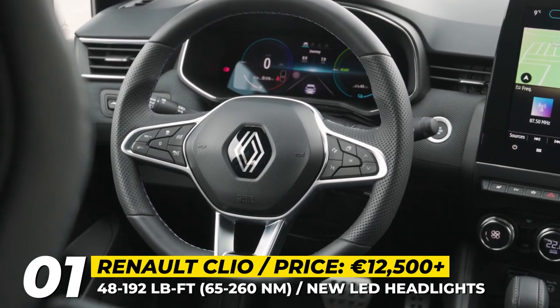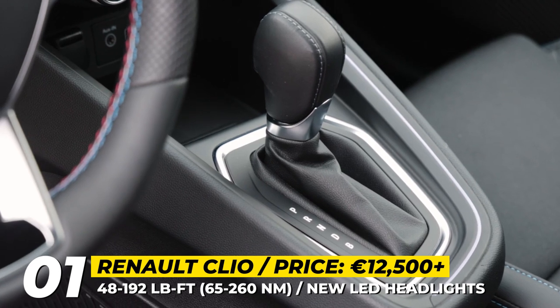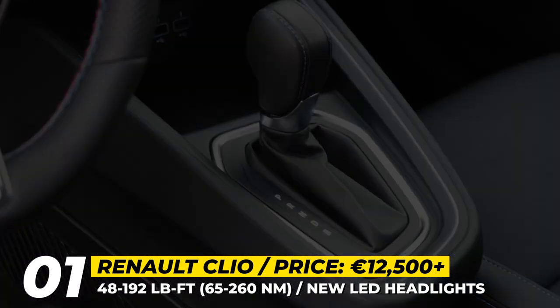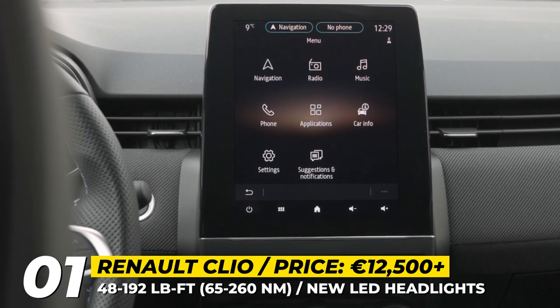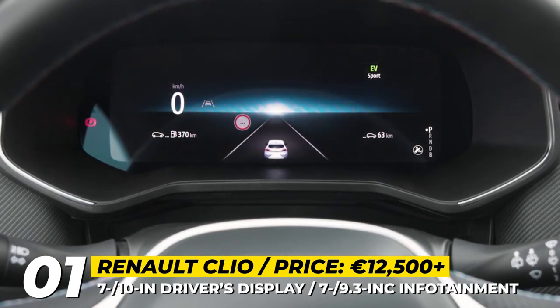Depending on the market, the new Clio can be propelled by either a 64 or 89 horsepower gasoline unit, a 1.2-liter NL3 LPG, a 99 HP diesel, and a 1.6-liter E-TAC hybrid with 145 HP.